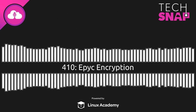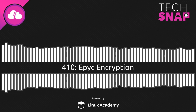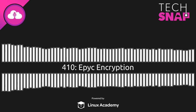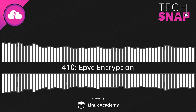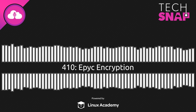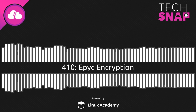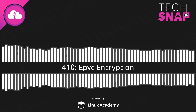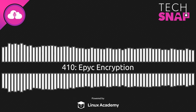This is TechSnap, episode 410, for August 23rd, 2019. Hello and welcome to TechSnap, Jupiter Broadcasting's Systems Network and Administration podcast. My name is Wes, and I'm joined by Jim.